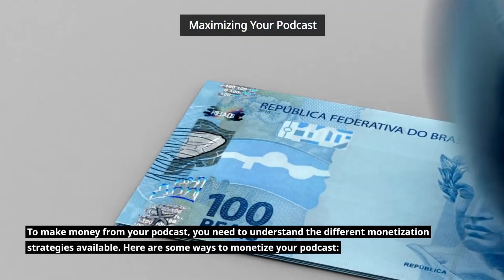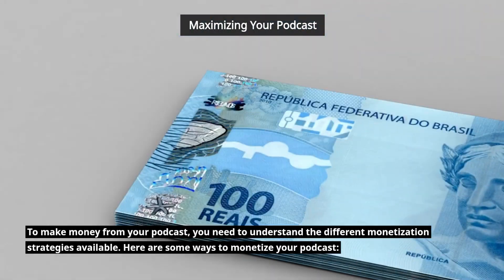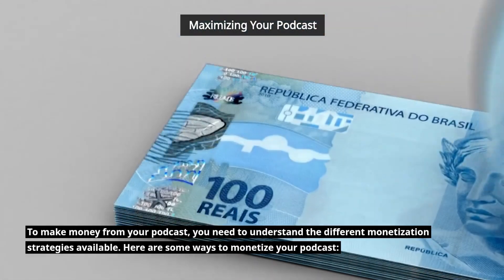To make money from your podcast, you need to understand the different monetization strategies available. Here are some ways to monetize your podcast.